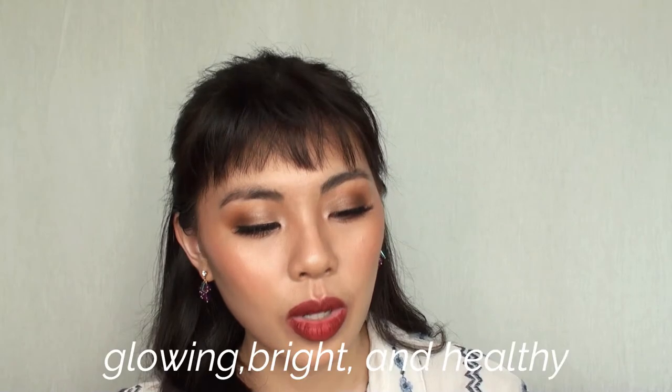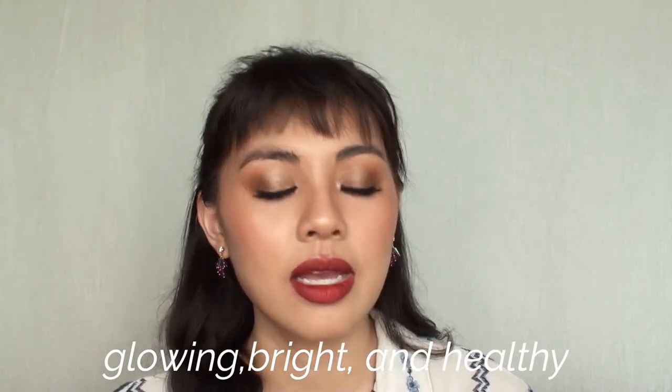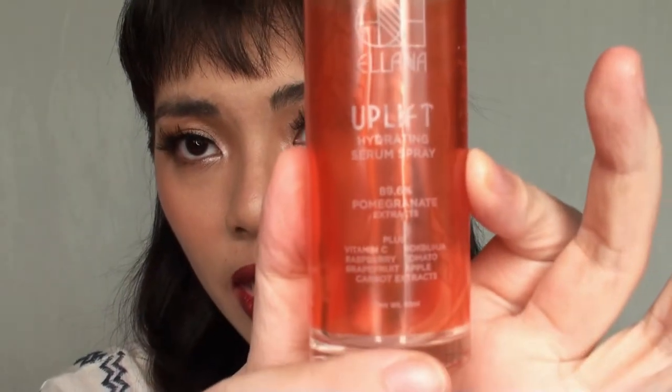It says here: get natural, glowing, bright, and healthy skin with the Uplift Serum. It has a skin-nurturing serum made with Korean bokbunja and grapefruit extract, as well as carrot, apple, and tomato extracts to refine the pores, and pomegranate extract to soothe irritation. The ingredients list at the bottom states it's 89.6% pomegranate extract.